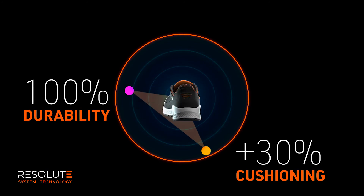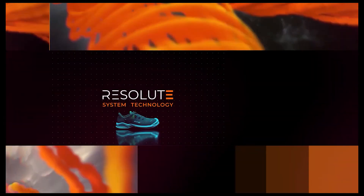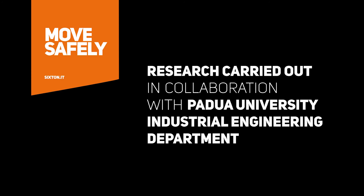Resolute System Technology — live the extraordinary experience of smart cushioning. Research carried out in collaboration with Padua University Industrial Engineering Department.